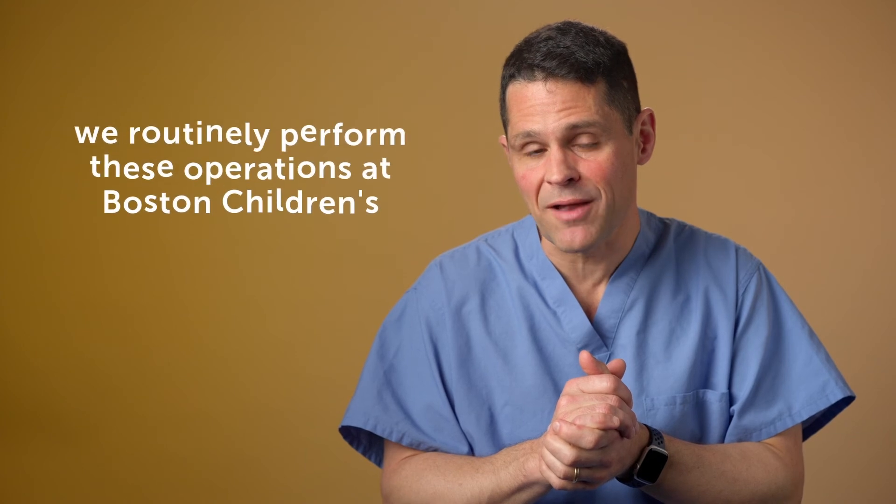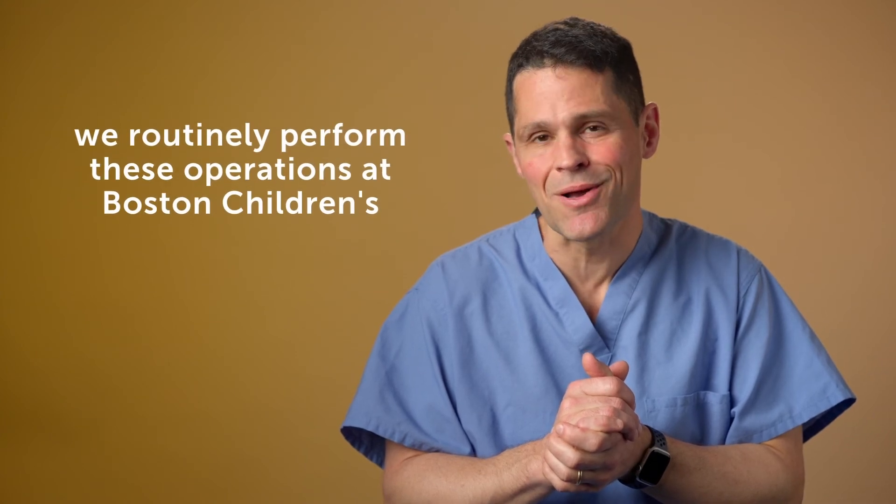By and large, that's the way the surgery is done, and thankfully it's something that we do routinely here at Boston Children's.